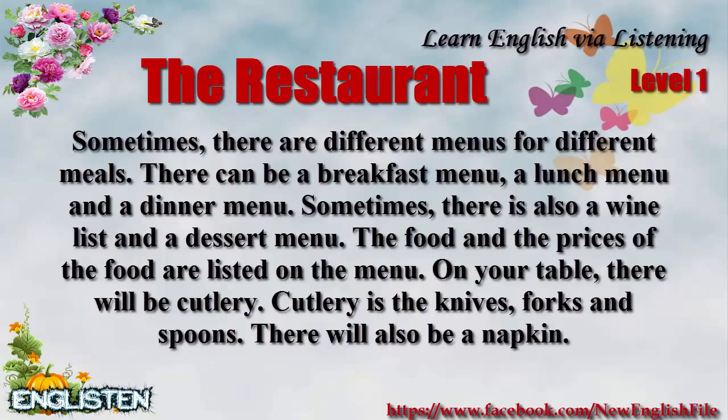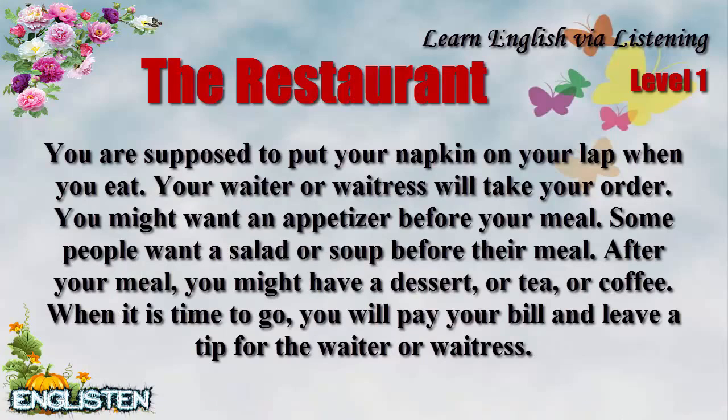On your table, there will be cutlery. Cutlery is the knives, forks, and spoons. There will also be a napkin. You are supposed to put your napkin on your lap when you eat.